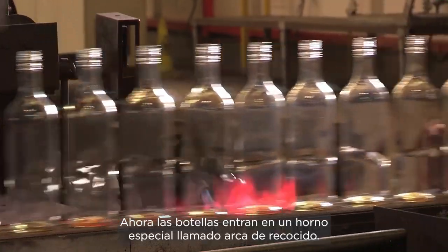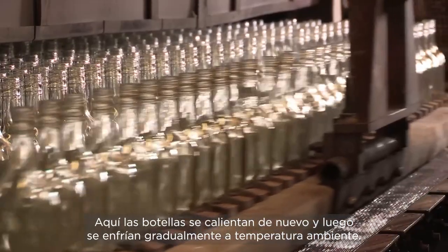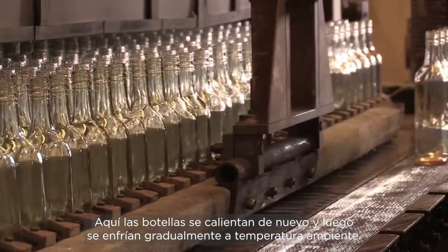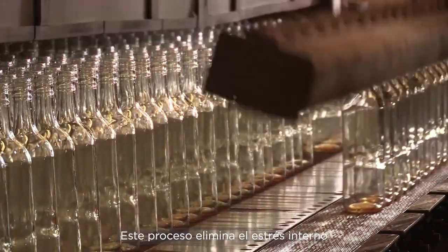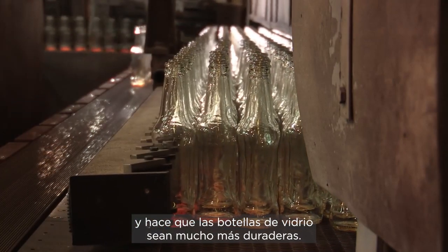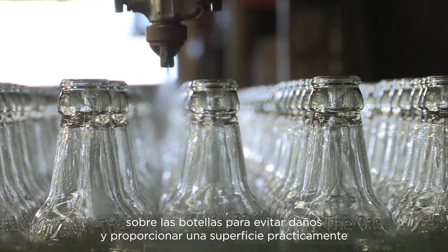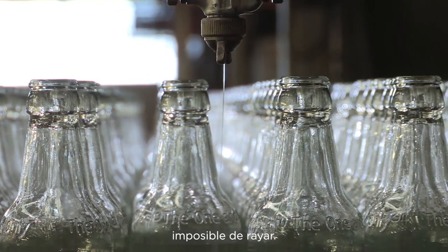The bottles are loaded into a special oven called an annealing lehr. Here the bottles are heated again and then gradually cooled to room temperature. This process relieves internal stress and makes the glass bottles much more durable. After annealing, a protective layer of polyethylene wax is sprayed onto the bottles to prevent damage and provide a virtually unscratchable surface.